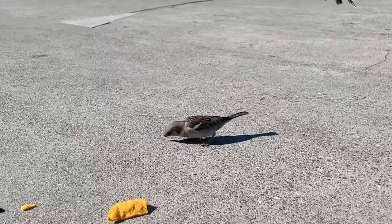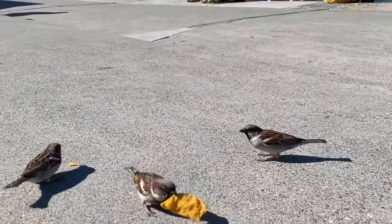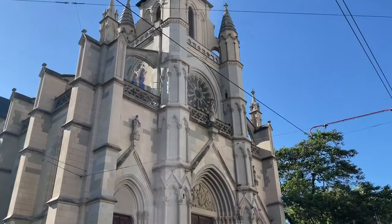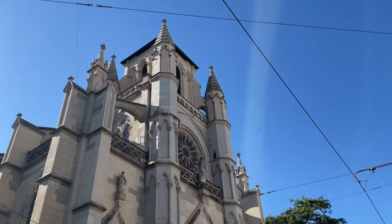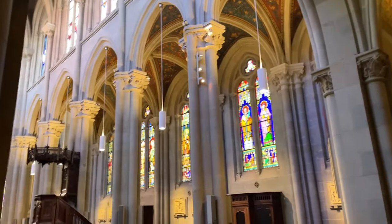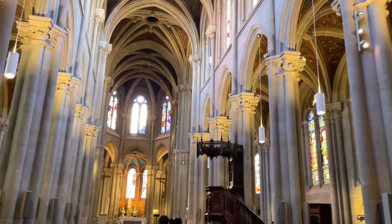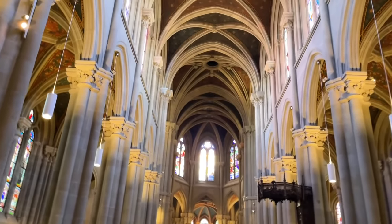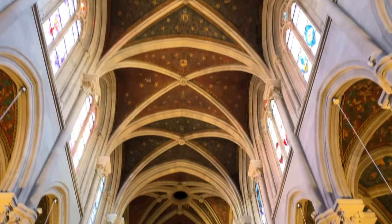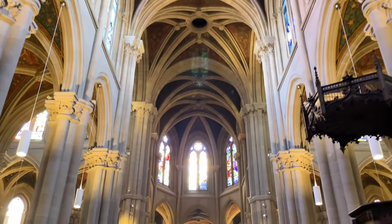While enjoying the afternoon sun, I also had some guests. Before heading back to the hotel, we stopped by the Basilica Notre-Dame, built in the 19th century. It's a stop for pilgrims on the way to Santiago de Compostela. Although it's not a must-see tourist location, it's right next to the train station — so if you have time, visit, but respect the mass schedule.